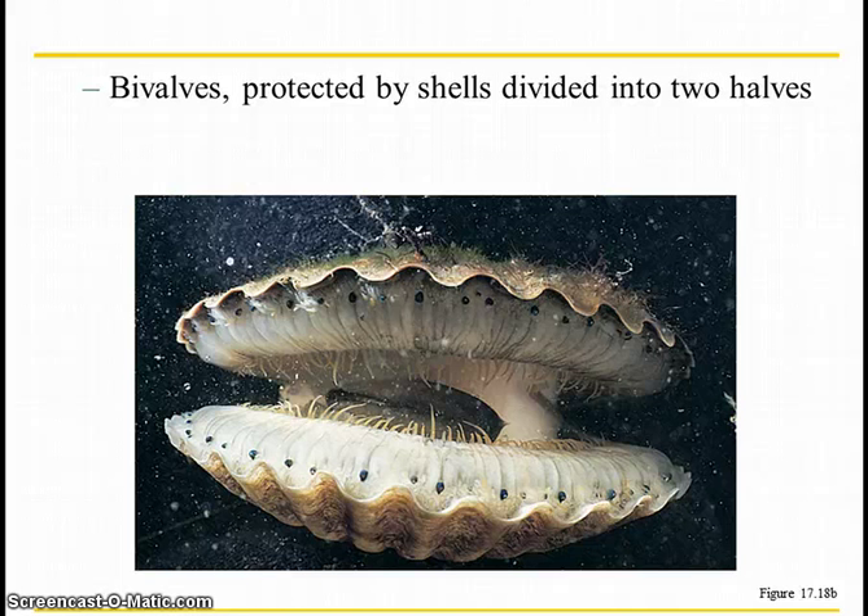Bivalves — those are like clams, oysters, and scallops. They have two halves and their middle portion is their body. One of the most endangered bivalves is the giant clam. It can be over 500 pounds. The oldest one they found was in Iceland and they named it Ming because originally they thought it was from the Ming dynasty time. They found that it was born in 1499, plus or minus two years.